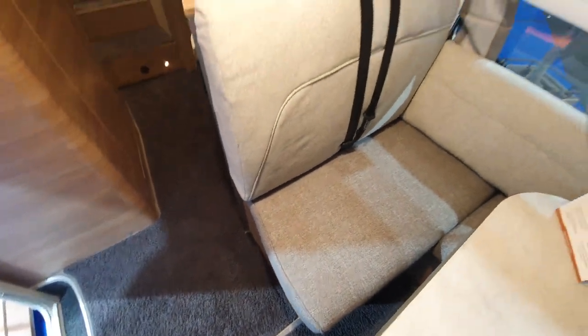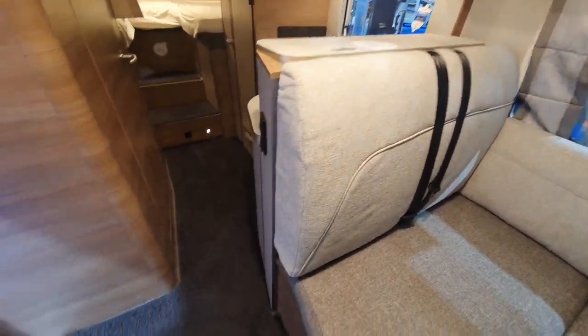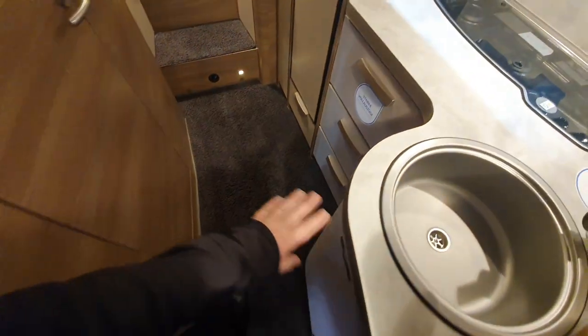I personally don't like this covering, but there's a choice of covering so that's not important. What I also don't like is this step here. At this price level, I would have expected a flat floor and not to keep tripping up every time I walked into the vehicle. That's my opinion — others may think differently.